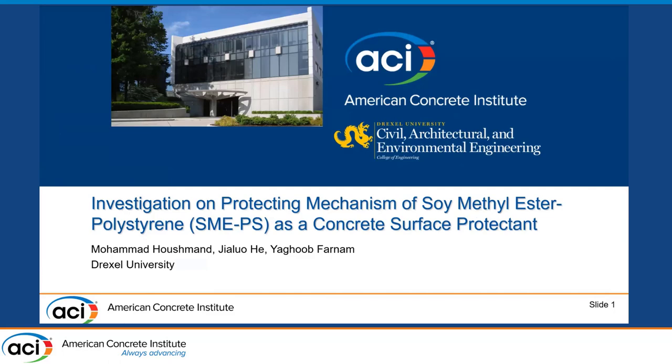Today I want to discuss the protecting mechanism of soy methyl ester polyesterine, which we call SMEPS, as a concrete surface protector.